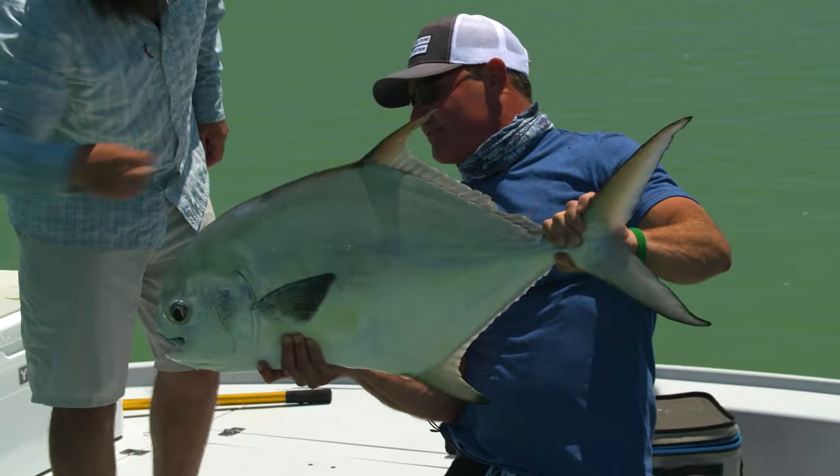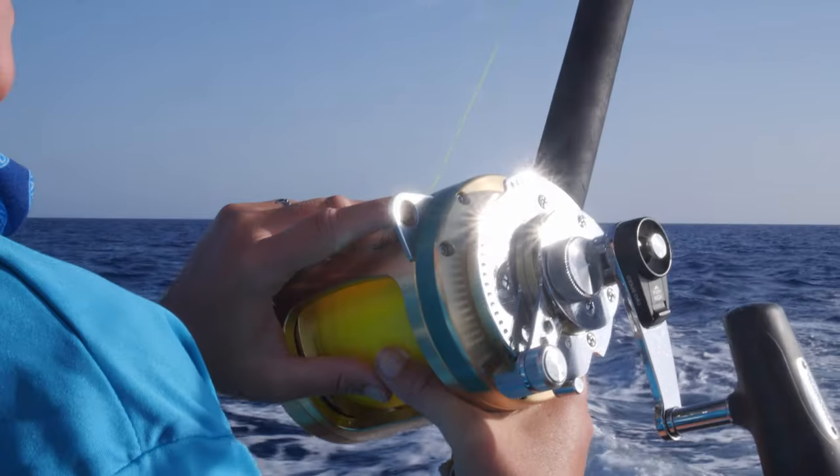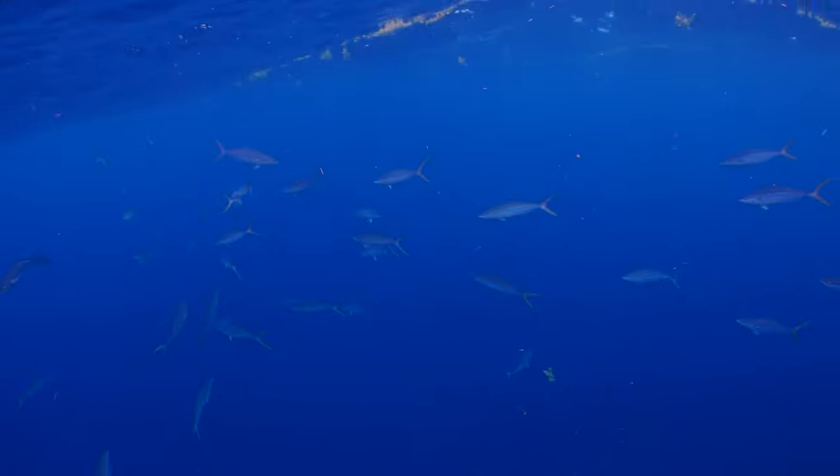Now that we've gone over the absolute basics to submitting your record catch, let's go over the process in detail. In fact, we're going to go back to before the catch was even made.